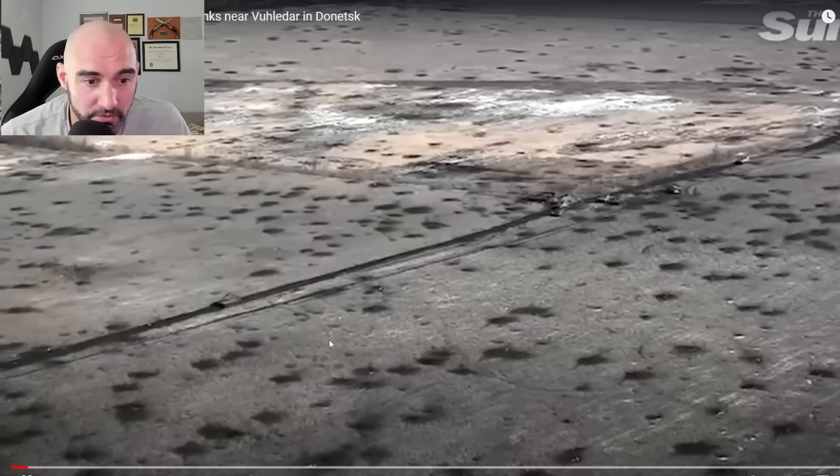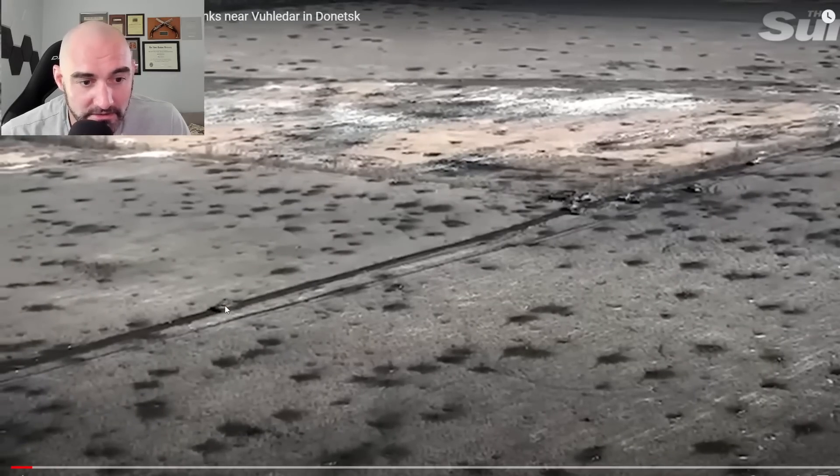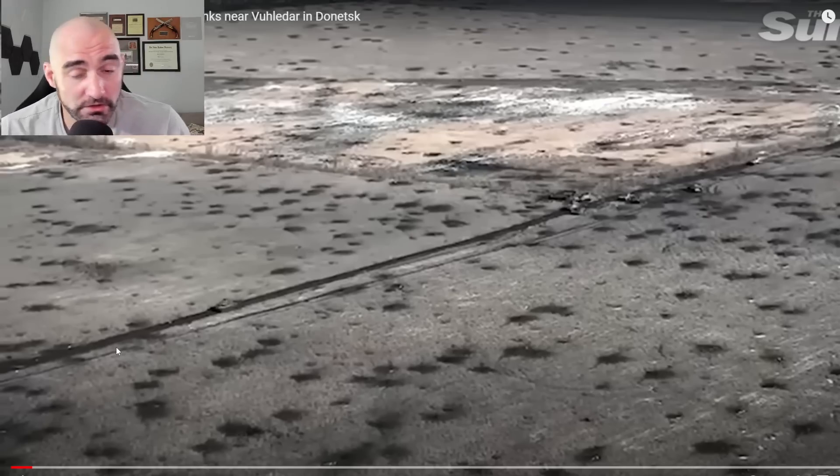You can see a pretty standard tank advance — three tanks making an advance along a roadway. You may say this terrain looks really open, why are they along this road? The treads on tanks are designed to let them traverse open fields like this. The problem is that in a lot of cases these fields are heavily mined, forcing Russian forces to choose very specific routes to clear. It's much easier to clear a designated road — either by a mine-clearing vehicle or light infantry with metal detectors to sweep it.